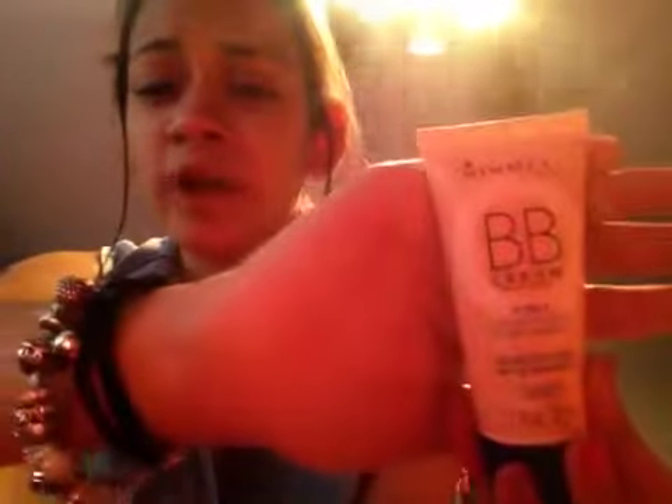My next favorite is a BB cream. I'd recommend it in the sun, but not really for everyday wear in winter — it gives a really good look in the sun. I also got this ELF primer today.